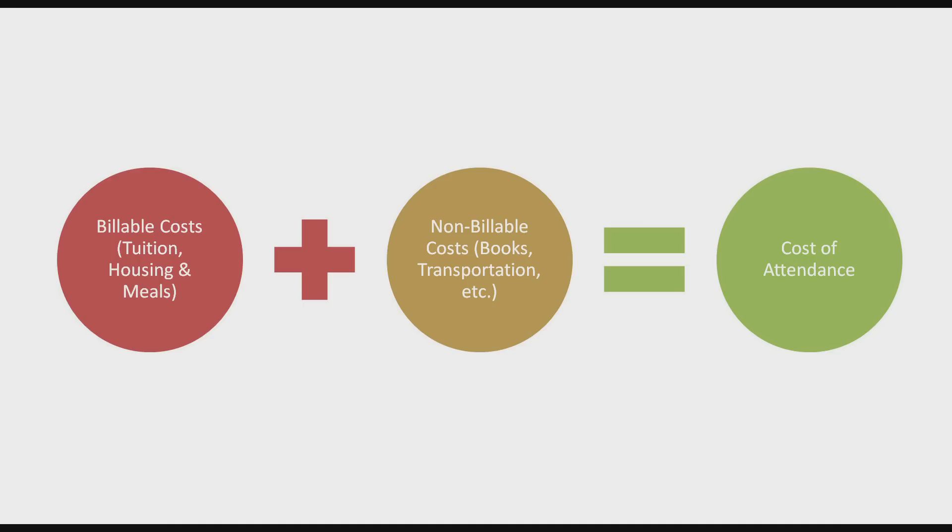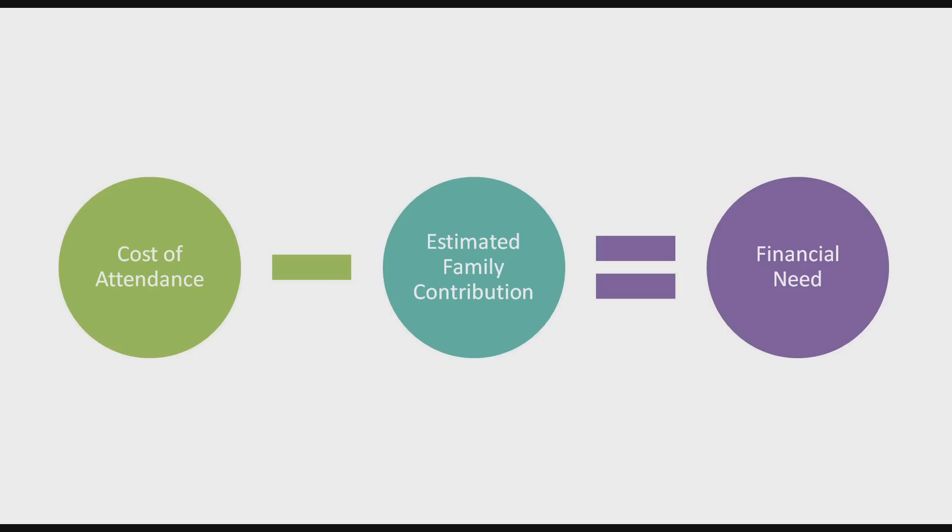So how does Lakeland award financial aid? We need to start by determining the cost of attendance, which consists of billable costs like tuition, housing, and meal plans, and non-billable costs like books, transportation, etc. Then your EFC is subtracted from the cost of attendance in order to determine your financial need. This information is used by Lakeland's financial aid office to put together the best possible financial aid award for you.